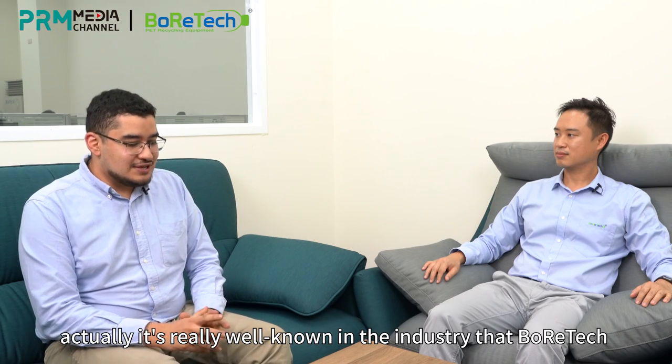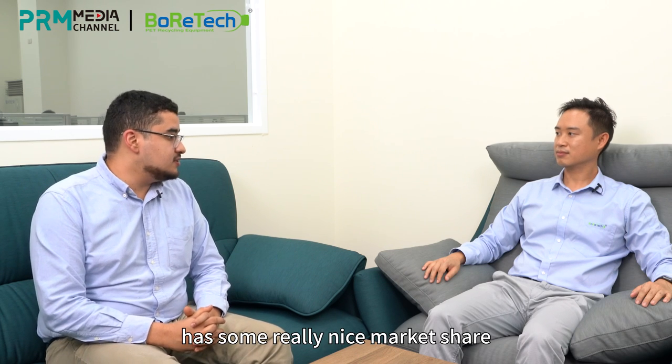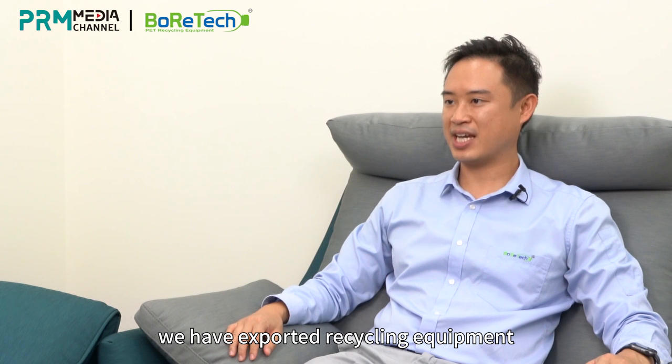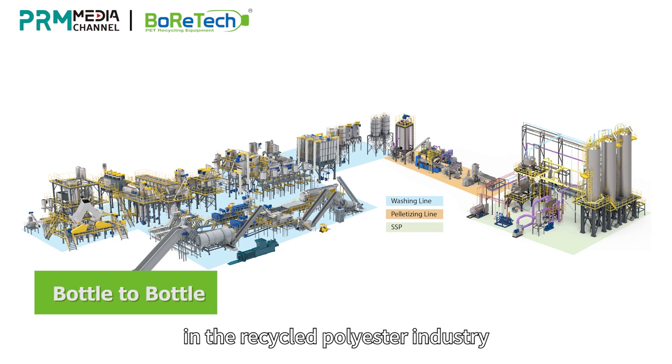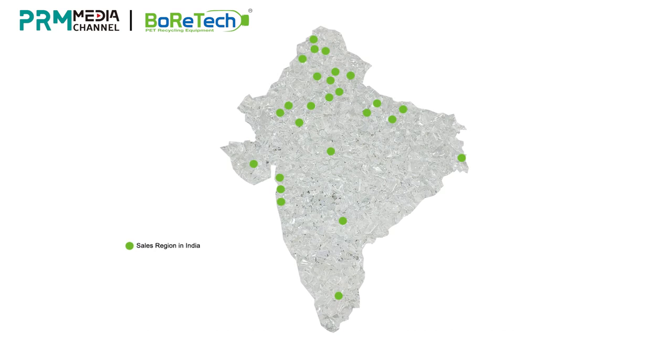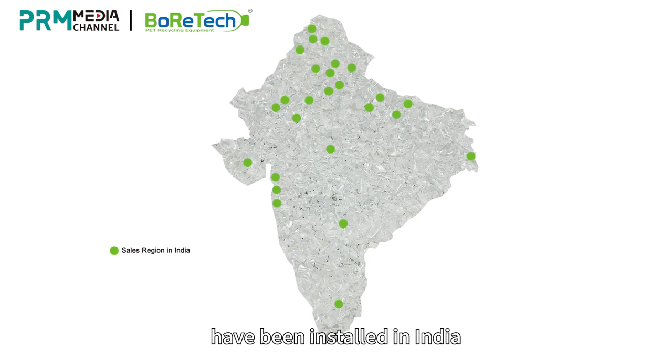It's well known in the industry that Boratec has some really significant market share in India and also in Japan — two totally opposite markets. Can you share the numbers? We have exported recycling equipment to more than 40 countries and regions. Our PET bottle recycling system accounts for nearly 90% of the Indian market in terms of PET flake produced. Boratec has served the Indian market since 2007, and so far more than 60 PET bottle washing equipment units have been installed in India. Reliance Group, BLS Ecotech, JB Ecotechs, and many more are our long-term customers.